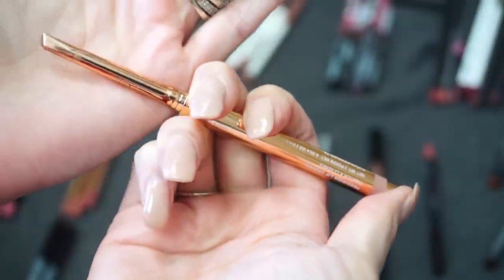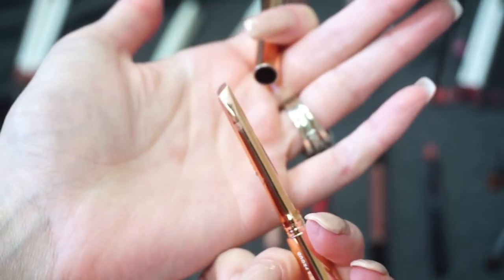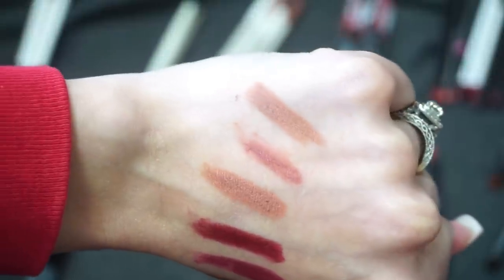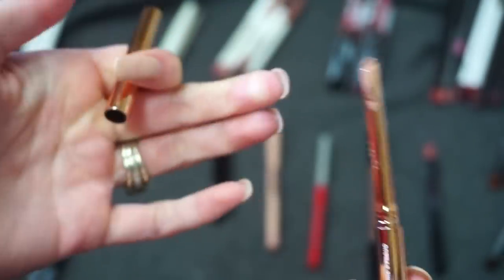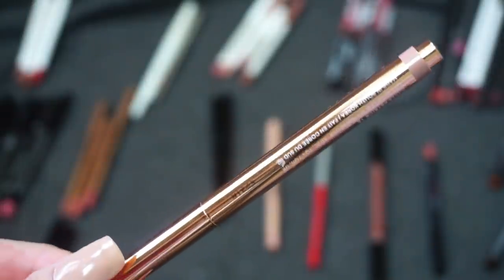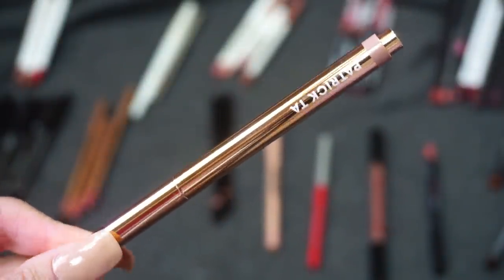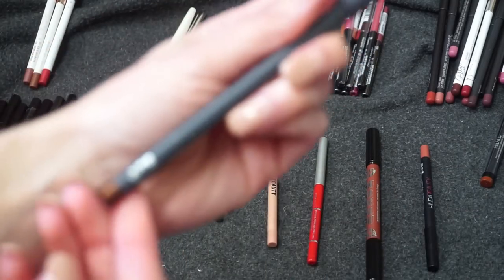From Patrick Ta, this is the Precision Lip Crayon in She's Proud. The packaging is very luxe — you click it at the end to move it up but can't click it back down, which I haven't figured out. I like this lip liner; I didn't fall head over heels with it and the shape isn't really my favorite, but I do like the shade and packaging. I'm going to keep it around since it's newer to my collection.